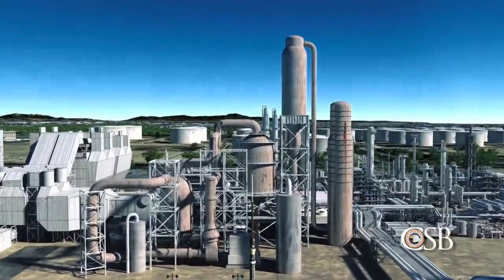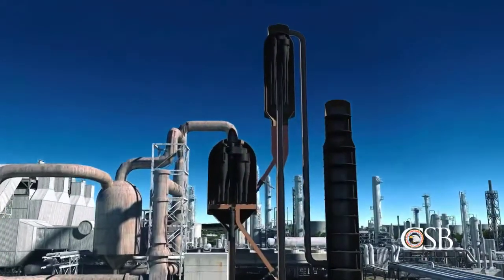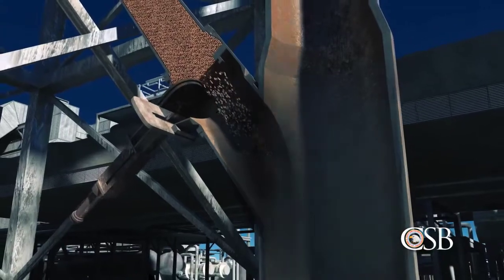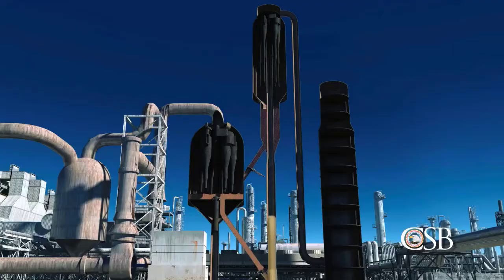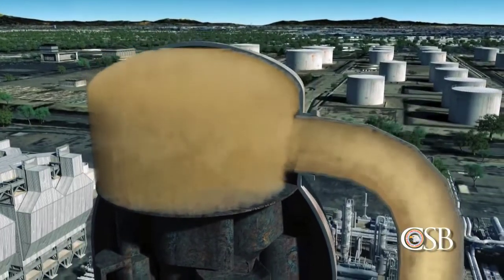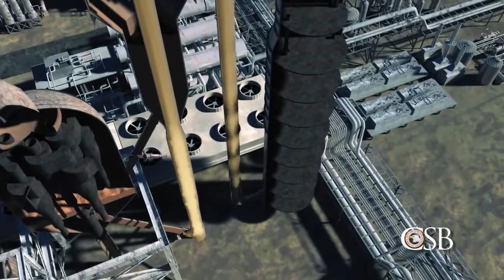In the FCC unit, heavy hydrocarbons from crude oil are broken, or cracked, into smaller hydrocarbons, which can then be processed into gasoline and other fuel products. The heavy hydrocarbons are first fed into a reactor, where they mix with the catalyst. The heavy liquid hydrocarbons are converted into lighter hydrocarbon vapors as they travel up the reactor. At the top of the reactor, the lighter hydrocarbon vapors are separated from the catalyst. The hydrocarbon vapors then flow to the main distillation column.